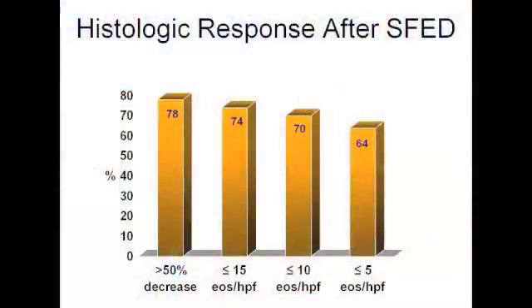We had 50 adults complete the six-food elimination diet, and 20 patients have completed the entire reintroduction protocol with food trigger identification. Peak eosinophil densities decreased significantly after SFED in both the proximal and distal esophagus. Counts went from 34 to 8 in the proximal esophagus and 48 to 13 in the distal esophagus. After six weeks on the diet, 78% of patients had a greater than 50% reduction in their peak eosinophil count from baseline. 74% of patients had a peak count less than 15, 70% had a peak count less than 10, and 64% had a peak count less than 5.